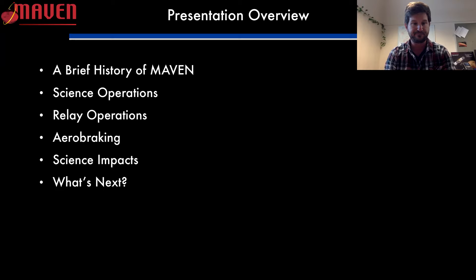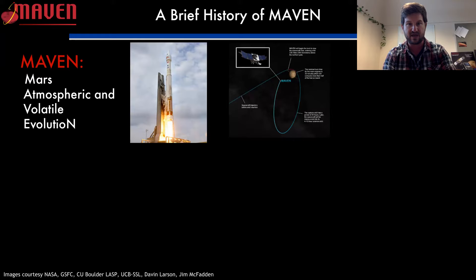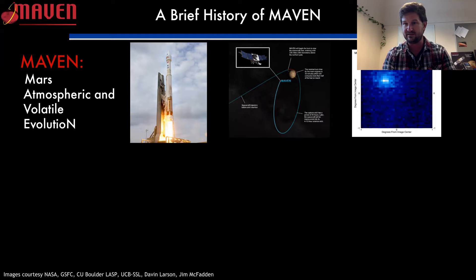MAVEN is an acronym — it stands for the Mars Atmospheric and Volatile Evolution mission. We launched on November 18th of 2013 and arrived at Mars on September 22nd of 2014 with Mars orbit insertion. Interestingly, as soon as we got to Mars, a comet also arrived very close to Mars. They're very dirty, spewing lots of gas and dust. The only sane thing that a brand new satellite with brand new instruments that hadn't been fully checked out in orbit could do was turn all our instruments to that comet and start taking pictures like crazy.